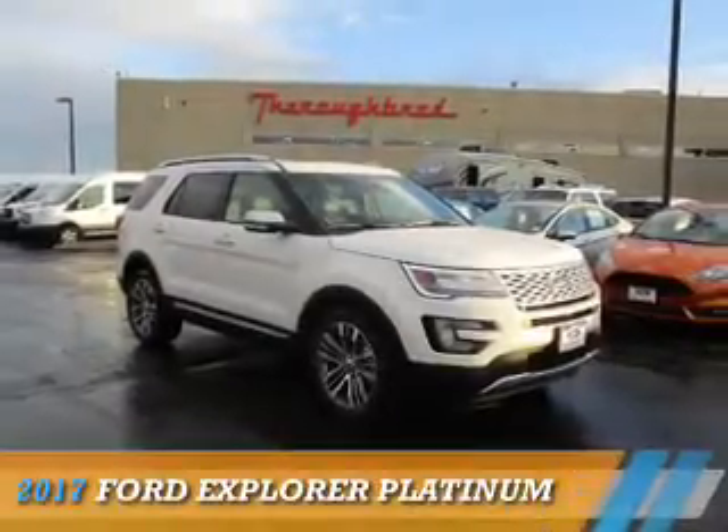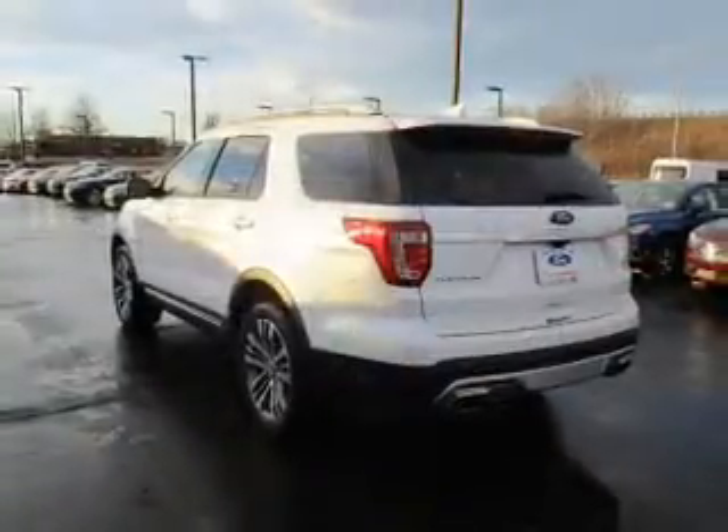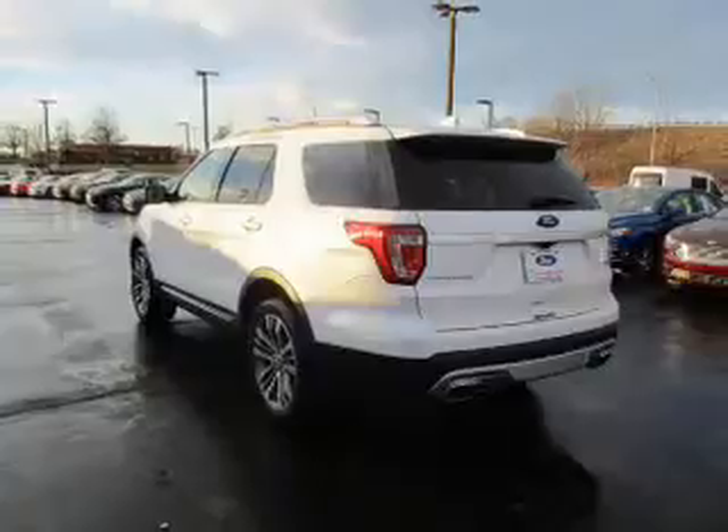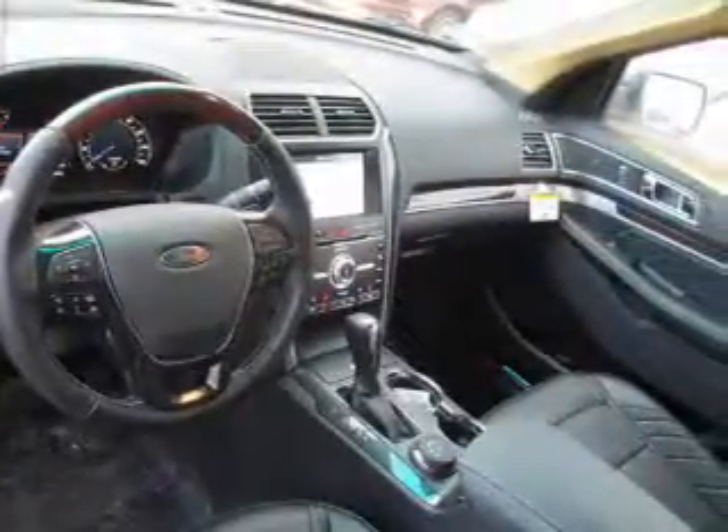Presenting the 2017 Ford Explorer. It's powered by all-wheel drive, a 3.5-liter six-cylinder engine, and a six-speed automatic transmission.